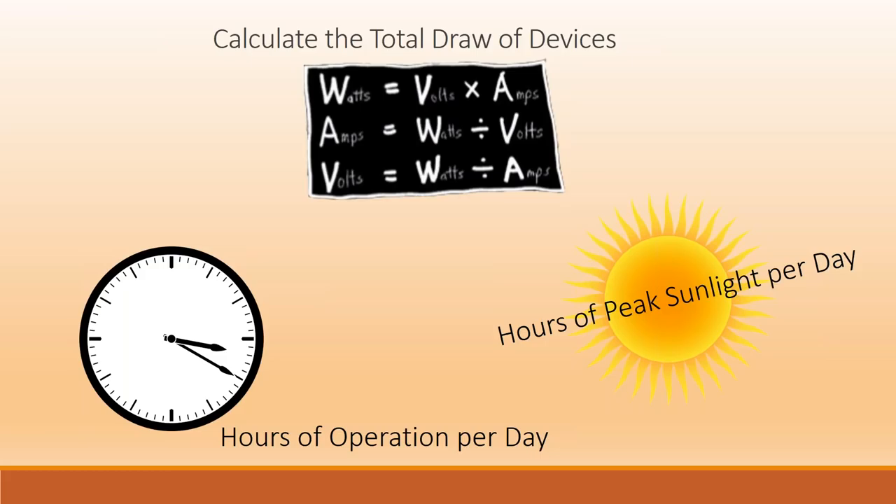Another variable is hours of operation. Typically most applications are 24 hours a day — you want security cameras running nonstop. But you might have LED lighting or an access point that's just part-time power, or maybe powered three months out of the year. You might have a water pump or irrigation pump that runs for an hour a day. And lastly is peak sunlight hours in your area — sunlight in Arizona is much different than in New York. We look up by zip code, city-state, or country, and we always look at the lowest month.